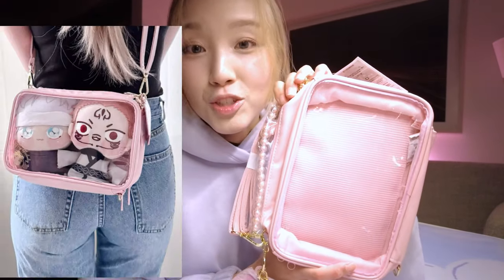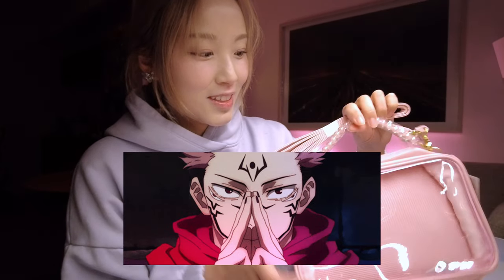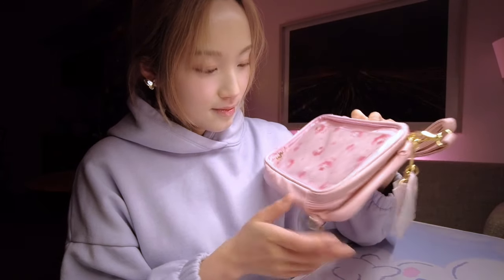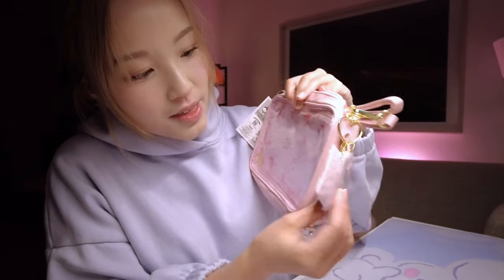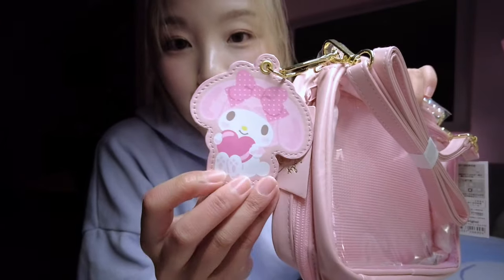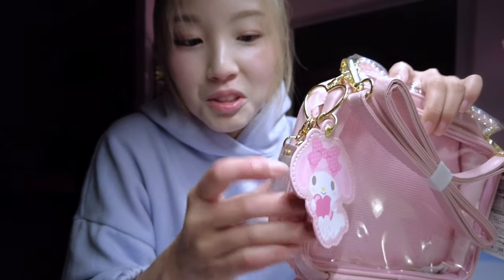It's big enough to put your favorite plushie in. I bought a bunch of Jujutsu Kaisen plushies and I'm planning on putting Sukuna inside, because he's my favorite character. It comes with a little pearl handle and a shoulder strap. There's a My Melody lining on the back and a nice gold print in the corner. It also comes with keychains and two tags where you can write your name on the back in case you lose it.